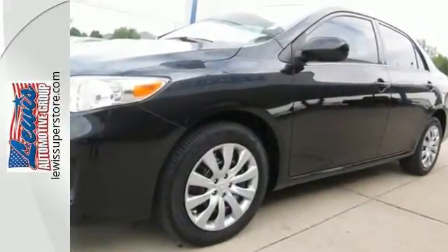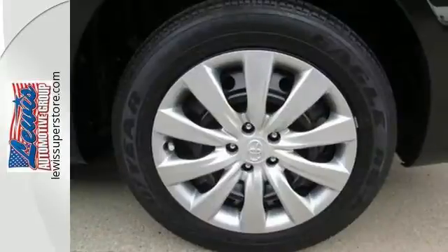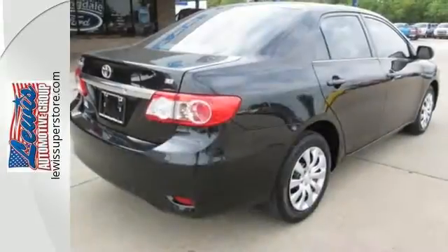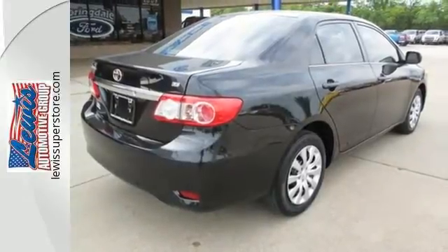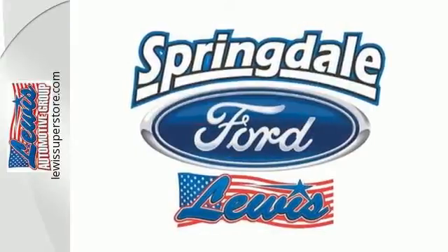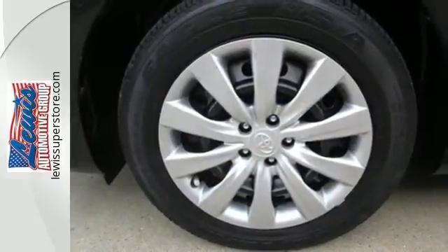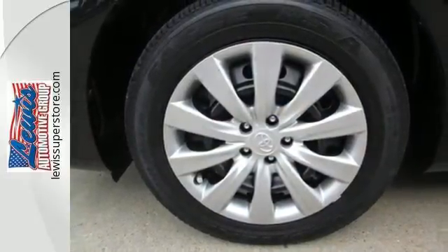Safety features like anti-lock brakes and multiple airbags ease your worries. The power windows, locks and mirrors, and keyless entry ease your drive. And with features like a CD player and stability and traction control, you have a well-rounded vehicle at a great price. Affordable and consistent, this Corolla is ready for you.